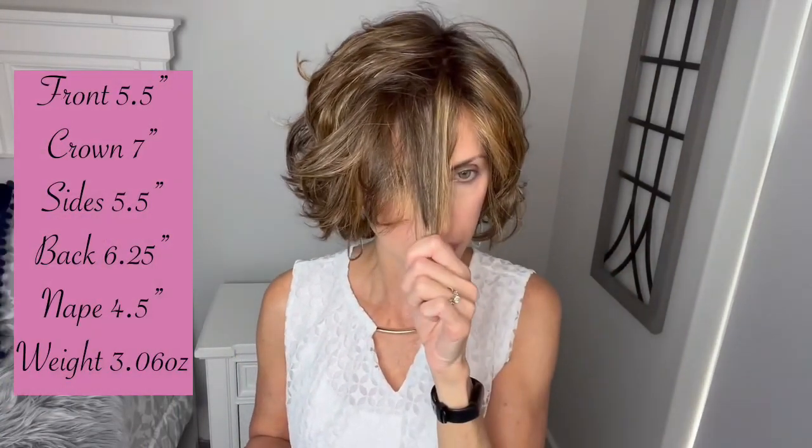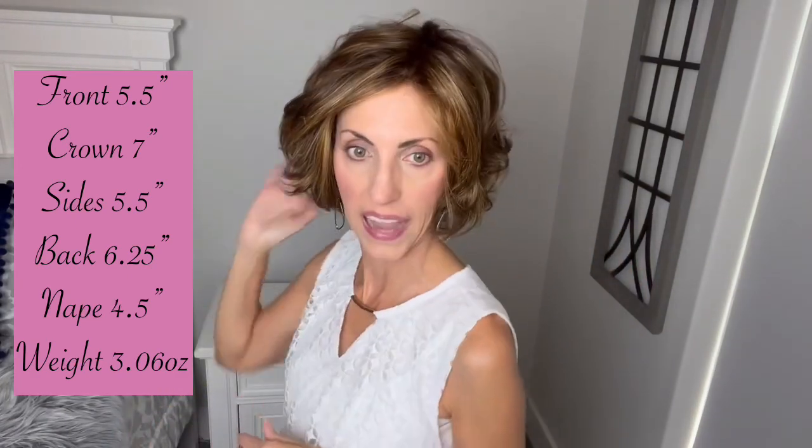Fitting me nice ear to ear, forehead to nape — it definitely fits like an average. There's definitely extra room, but I did not have to bring in the adjusters for my 21-inch circumference. So I feel like these are fitting average to just over average, and for my petite-headed friends, they will fit too. Measurements: 5.5 inches in the front, a 7-inch layer at the crown, 5.5-inch sides, 6.25 inches in the back, and the nape is 4.5 inches. Weight-wise, she's coming in at 3.06 ounces — really, really lightweight.